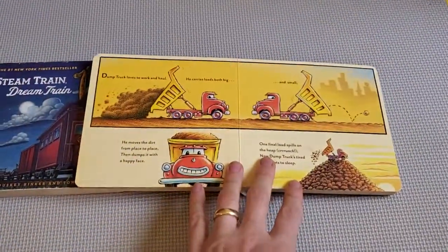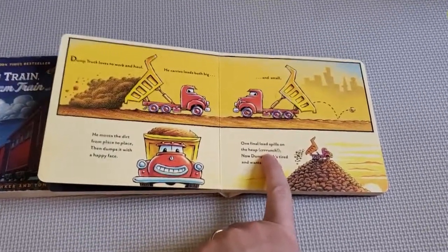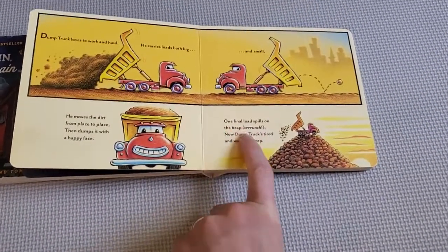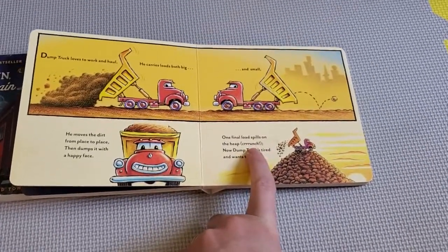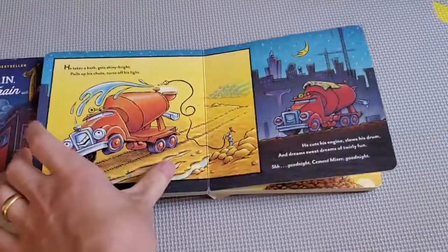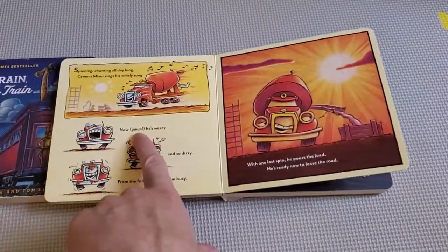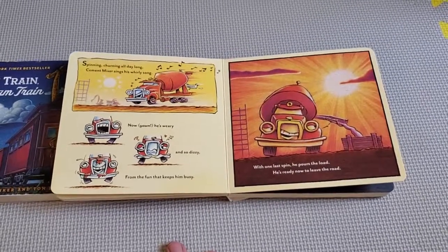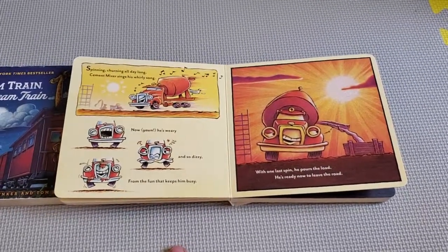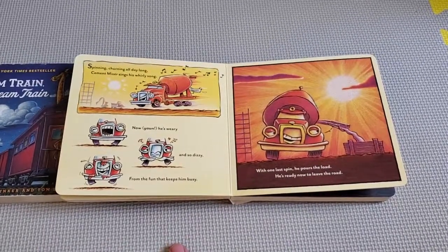Another thing I like about this one is that it has sounds built into it — they read like stage directions in a script. You can make the crunch sound; for each truck there's a particular sound tied into it. He yawns, and you can actually make the yawn if you want to. That adds a little extra element because it's not just the words — there are some actions, and your kid might start to follow along with those.